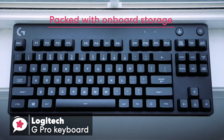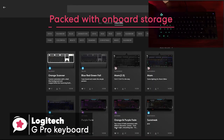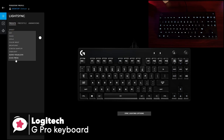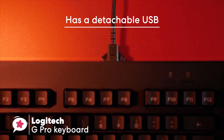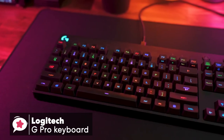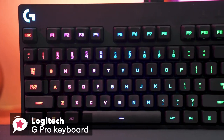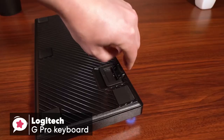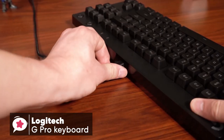The keyboard comes packed with on-board storage to house your user settings, and this is where the free Logitech software comes in, for conjuring up profiles for particular games. It's compact, lightweight, and has a detachable USB, which is ideal for LAN events and keeps it portable. With fully customizable Logitech RGB color lighting and lighting patterns, game mode button to disable Windows key, plus macros to execute complex commands in a single keystroke, the G Pro packs lots of cool features.